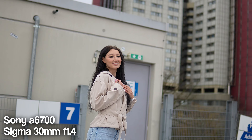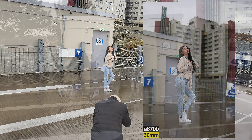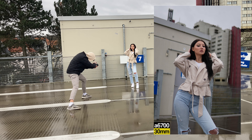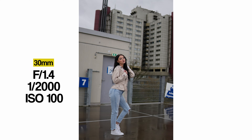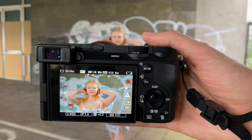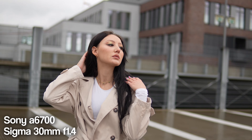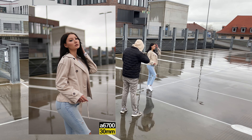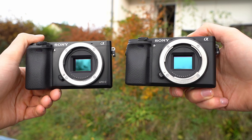A real YouTuber would say it's great, it's the best camera, you should always go for the latest — but I didn't really feel that way. To start with the positives: the build quality looks good, the image quality is also insane, and the autofocus is crazy — I love the autofocus. It's also 26 megapixels, which is good.